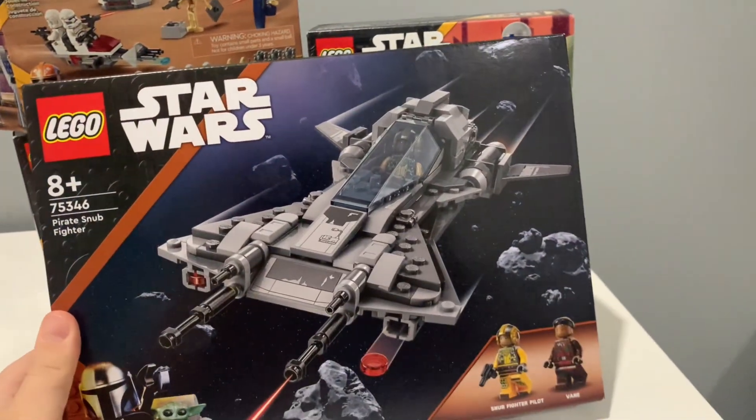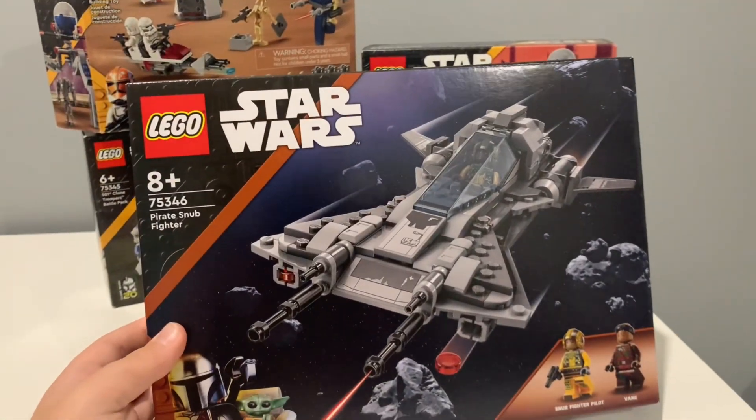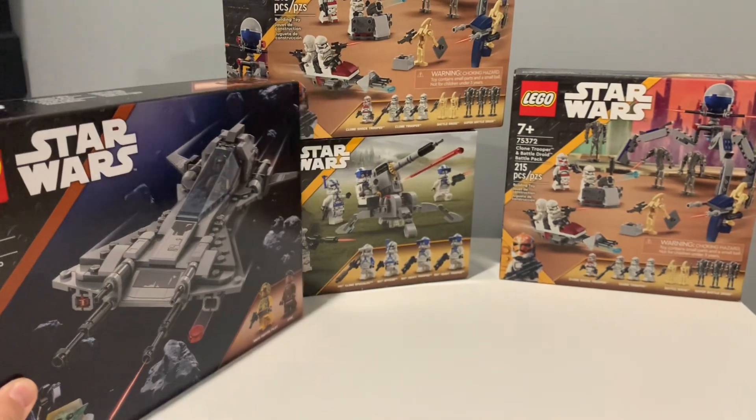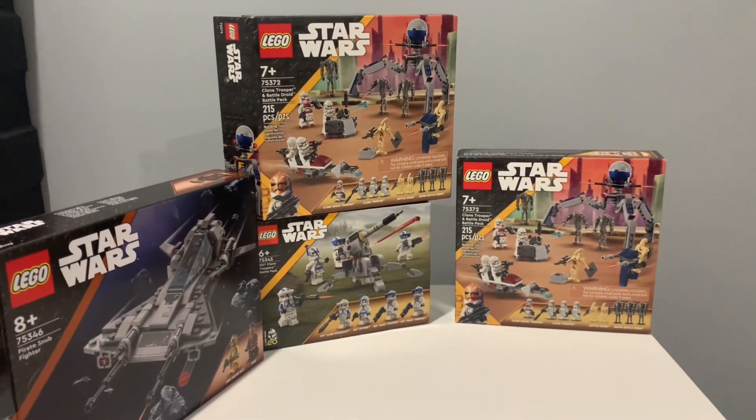Next, I got the Pirate Snub Fighter. This was from the Disneyland in California. The only reason I got it was because it's on a discount; otherwise I probably would never have got this set. There's not really much more to say about this set, so let's move on to the next one.